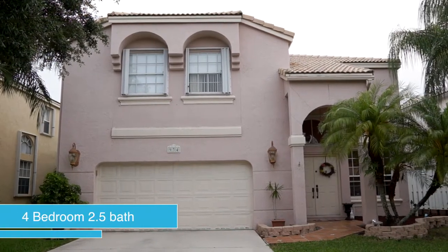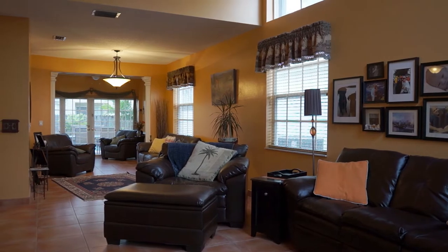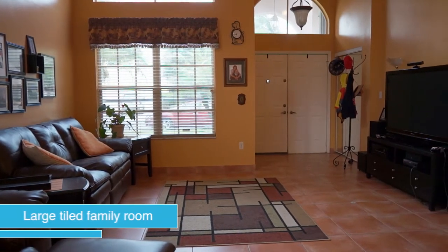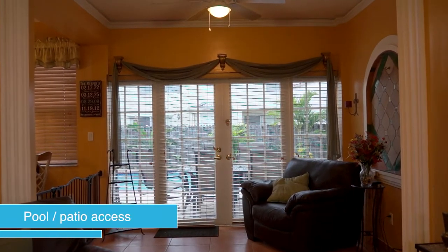A modern four-bedroom, two-and-a-half-bath home in the Towngate area of Pembroke Pines. The home opens into a spacious and bright tile-covered family room that extends the length of the home. A double-doored pool patio entrance is conveniently located at the rear of the house.